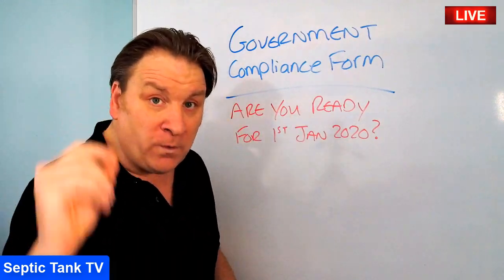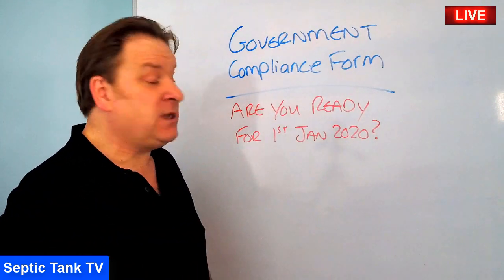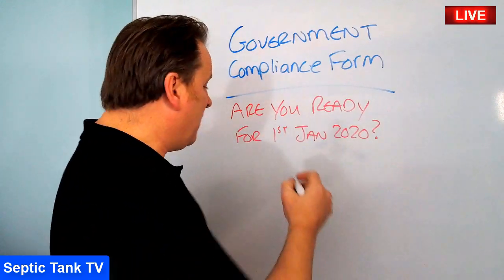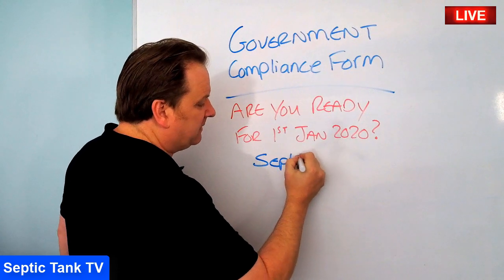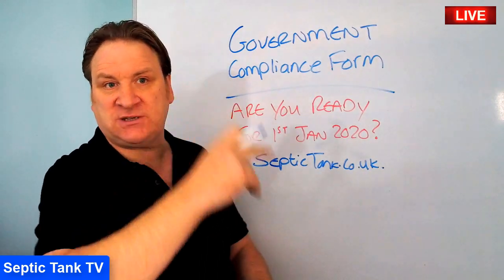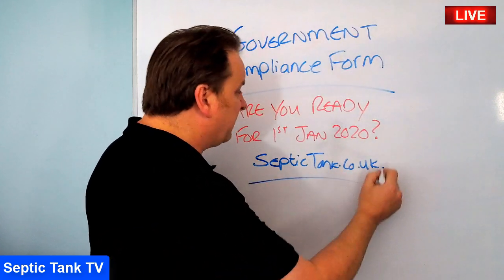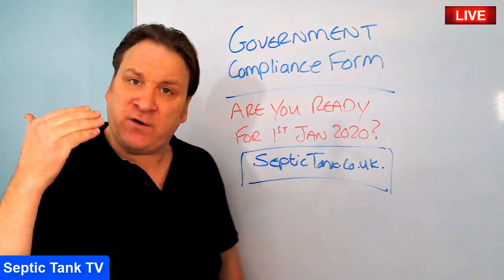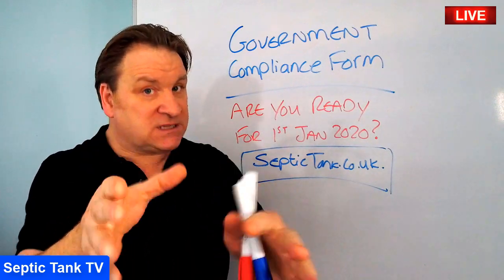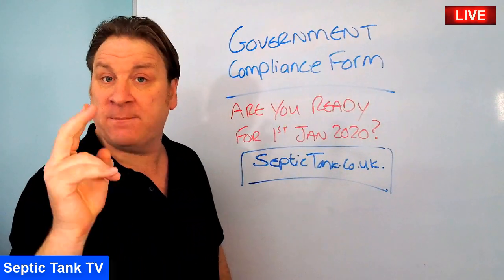This is a basic septic tank tip to save you the hassle many owners up and down the country are going to face after the 1st of January 2020. For free information or to download the free government compliance form, go to septictank.co.uk — it's in the top left corner — or search Septic Tank TV on Google. This tip will save you hundreds of pounds, because if you can't answer the inspector's questions satisfactorily, they'll send a firm to inspect your tank, costing you £450.